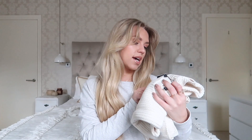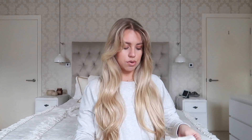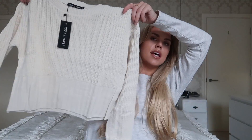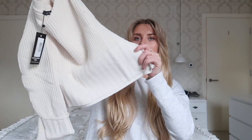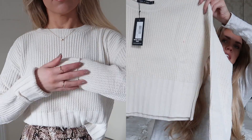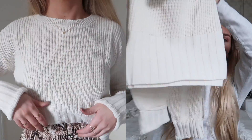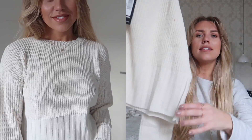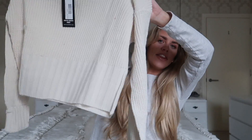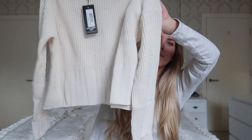This jumper is a ribbed bell sleeve jumper in cream, size large. It's got a thicker rib at the sleeves and at the bottom. What I really liked about it was that different ribbed fabric — it's so thick it breaks up the plain knit. Also the length of it is really good for tucking into some high-waisted mom style jeans.